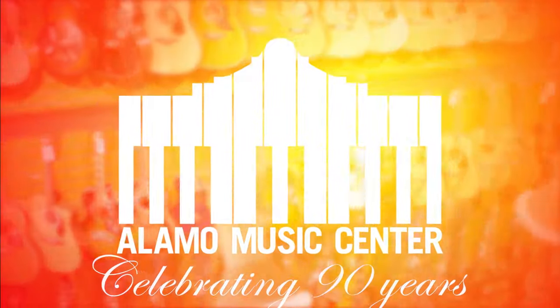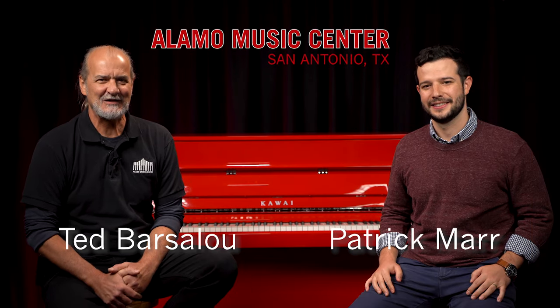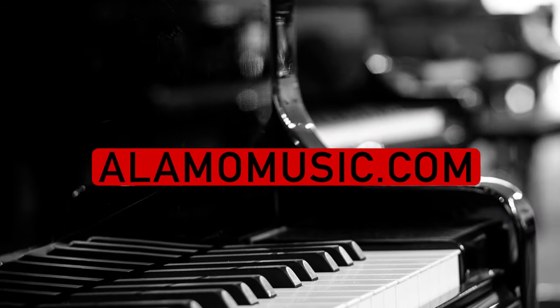We have Kawai pianos in the spotlight. Today we're presenting 10 things you should be aware of when you're shopping Kawai. This is Ted with Alamo Music Center in downtown San Antonio, Texas, and I'm Patrick Maher. You can find us online at alamomusic.com.